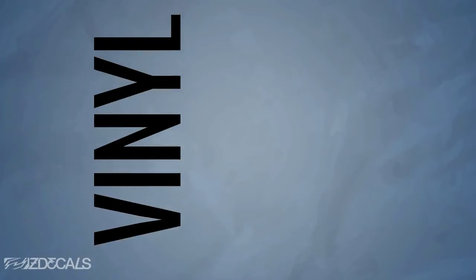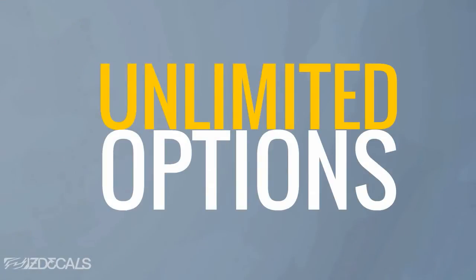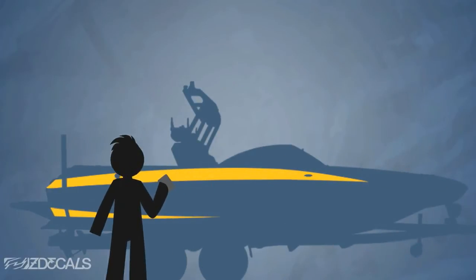By using state-of-the-art vinyl graphics, you open the door to an unlimited amount of options and can easily find one that will fit your budget. You can order any vinyl by the foot and change the look of your boat by applying yourself.